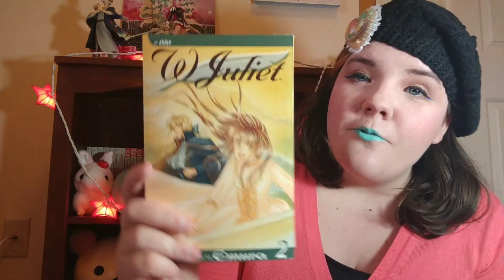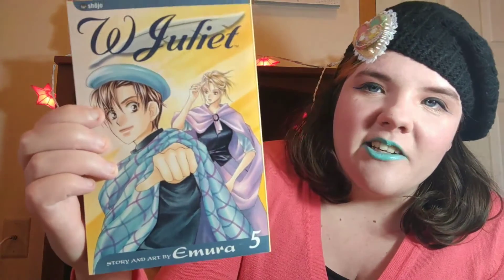Two more series to go. From Viz, we have volumes two through five of a series I hauled the first volume of last time, and that is W. Juliet. Unfortunately I probably won't be keeping these very long because I didn't enjoy them very much. I really wanted to love this series because of the fun gender-bending premise and how super cute and adorable the tomboy heroine is, but unfortunately it's just really pretty generic. The humor's just okay and there's a lot of uncomfortable gender stuff that I was hoping wouldn't be there — so maybe not so much for me.